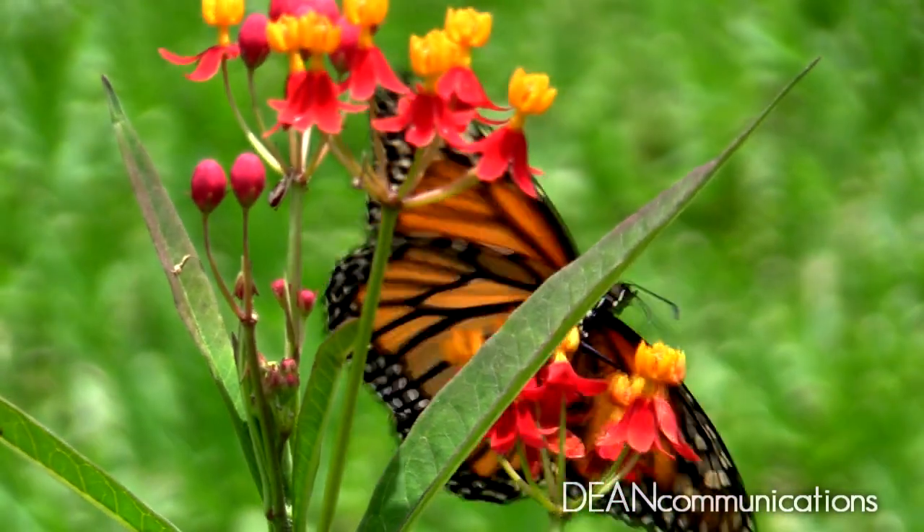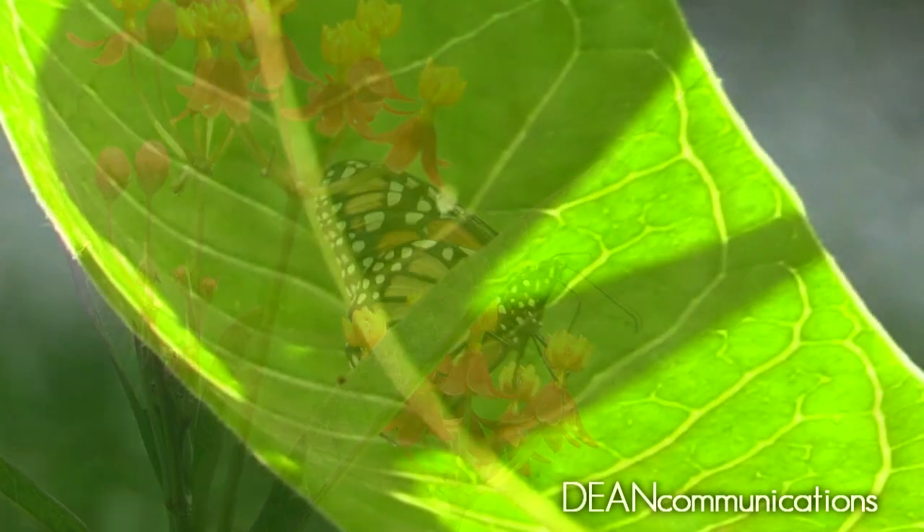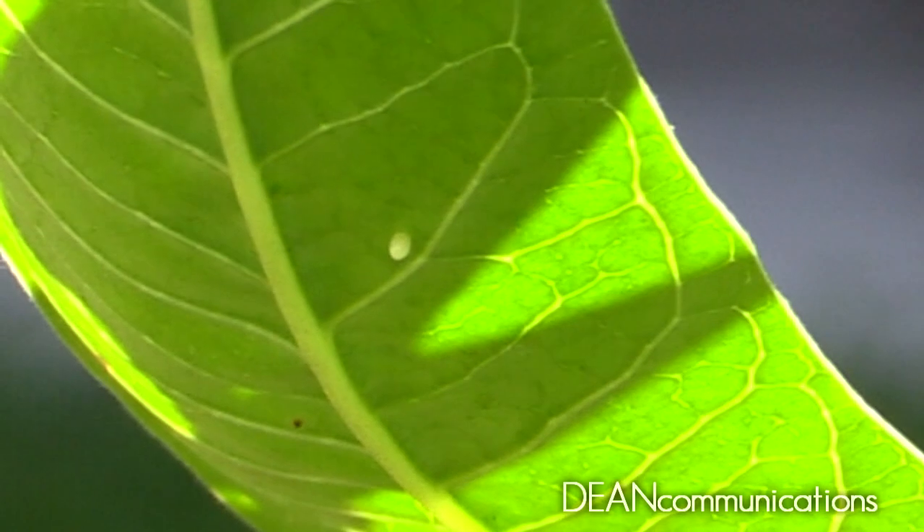It's the little things in life that make such a big difference. Take for example the monarch butterfly. It starts out as a tiny white egg, no bigger than a period at the end of a sentence.